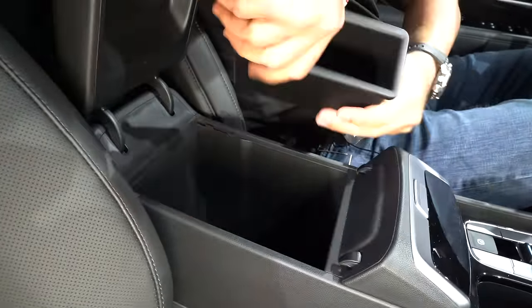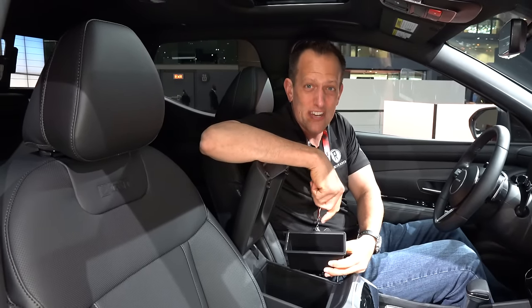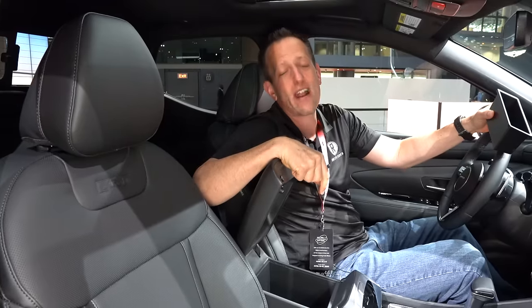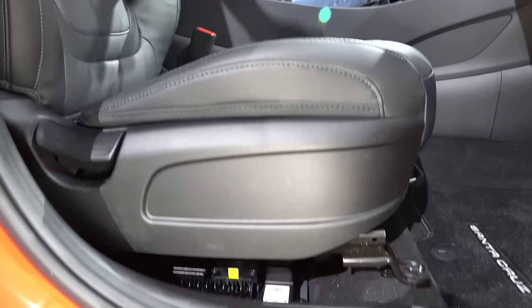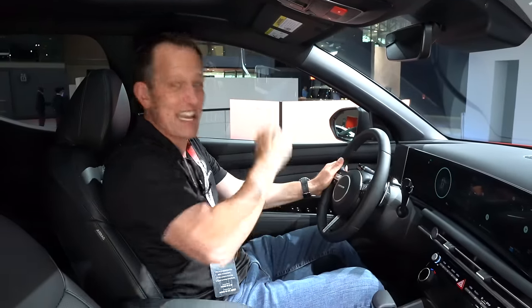Opening the center console, there's a nice little tray inside. Two cup holders with gloss black surrounds. The seats have a leather-style material with XRT stamped in the back, nice bolstering, manual adjustment for the passenger, and electric adjustment on the driver's side. And if you haven't noticed, we do have a sunroof — close it and it gets dark, open it and there's your sunroof. Let's come over to the driver's seat to see behind the new steering wheel in this updated Santa Cruz.